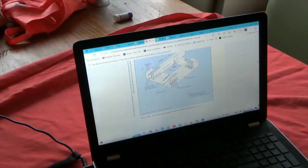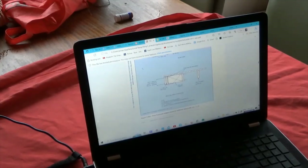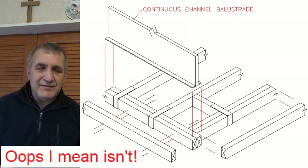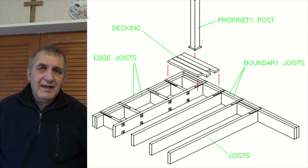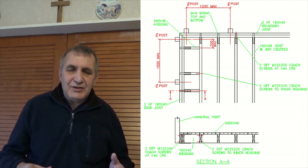In NZS 3604 there are three different methods of attaching a handrail system to a deck. The first is a continuous channel support for a cantilever balustrade, but as this doesn't use handrail posts it isn't covered in this video. The second is for a handrail system where the post is mounted on top of the deck. The third is for a handrail system where the posts are attached to the boundary joists. I've reproduced all three drawings, so please pause the video to have a look at how you go about attaching a handrail post to a deck.